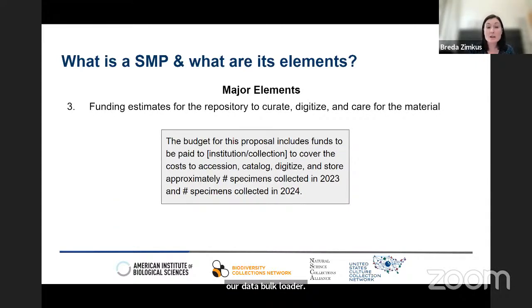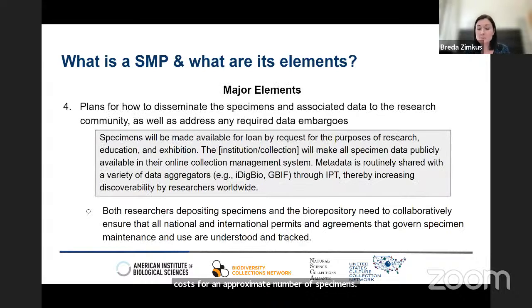The next major element is the associated data. The specimen management plan should address any data associated with those specimens, referencing data standards that complement the emerging recommendations for the digital extended specimen. Institutions likely have minimum data requirements and may ask for data to be formatted in a specific way; many institutions can streamline that process with online submission forms or standardized spreadsheets. The third major element is cost estimates for the repository to curate, digitize, and care for the material, ensuring part of the project budget includes funding for an approximate number of specimens. Lastly, the SMP would outline how specimens and associated data would be made available to the larger research community, shared with aggregators like iDigBio and GBIF, and how all national and international permits governing specimen maintenance and use are tracked.